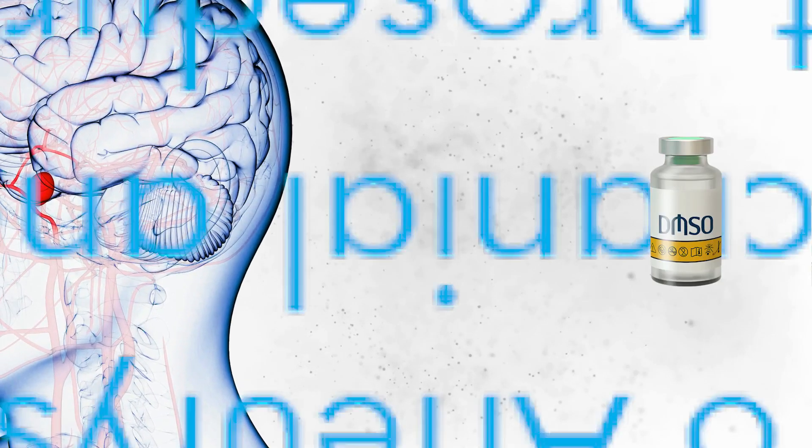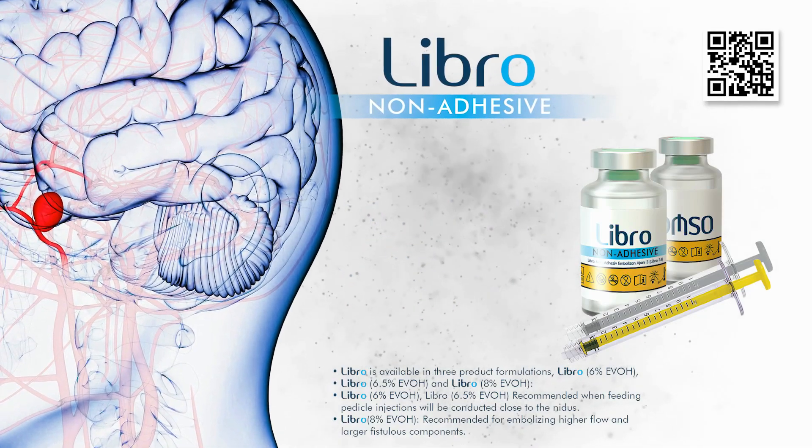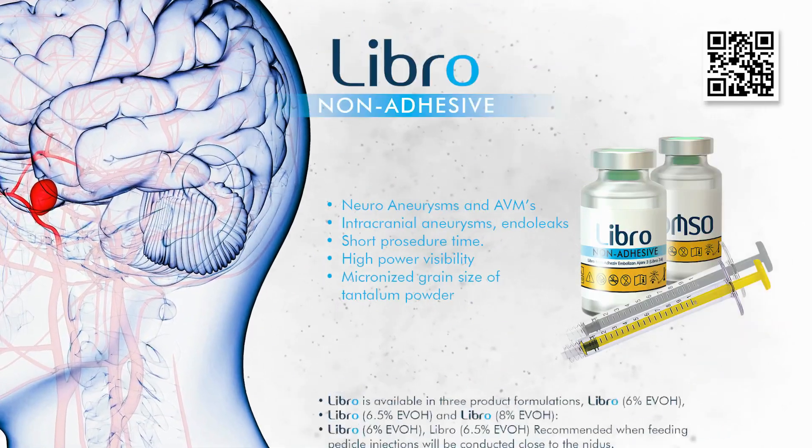LIBRO by InvaMed is a high-performance embolic liquid formulation developed specifically for use in neurovascular procedures, including the embolization of intracranial aneurysms, arteriovenous malformations (AVMs), and endoleaks.